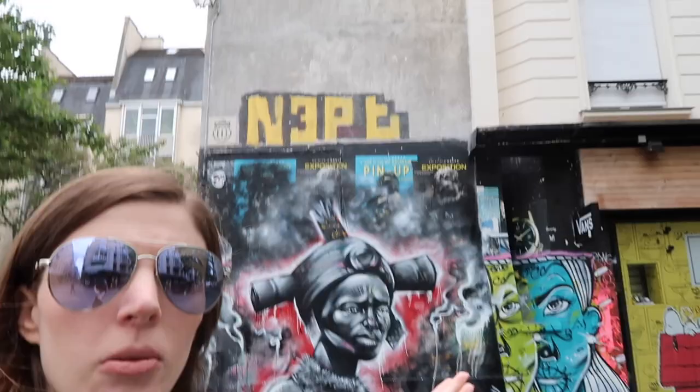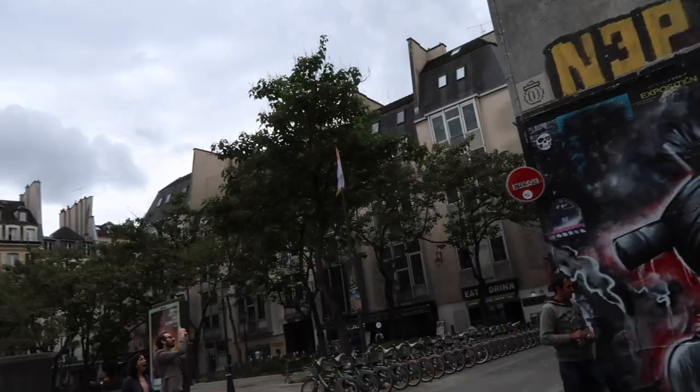Off to a slightly later start today and it was raining this morning. Beautiful street art. We came to the Centre Pompidou - we just got off the bus to get here. Sarah is over there getting a crepe.